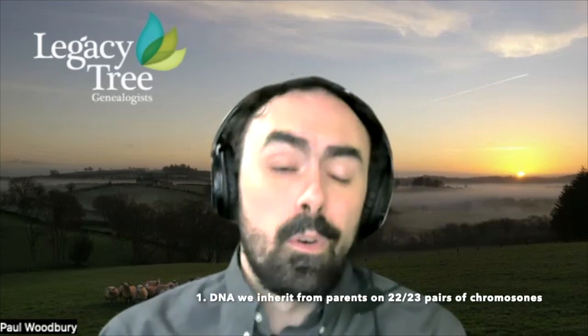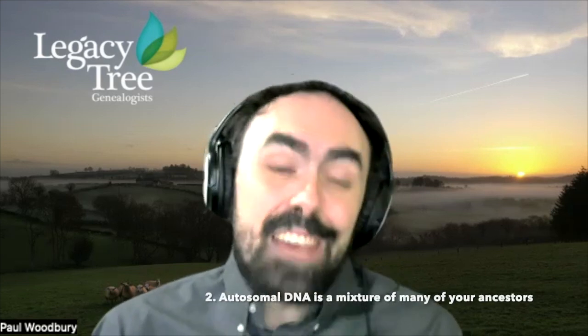Autosomal DNA is the DNA that each of us inherits from our parents on 22 pairs of chromosomes. All humans get 23 pairs of chromosomes — one set from mom, one set from dad — and one of those pairs are the sex chromosomes: X and X for females, and X and Y for biological males. Those other 22 pairs are the autosomal DNA, and we get 50% from mom and 50% from dad. That DNA is a mixture of the DNA of many of our ancestors.